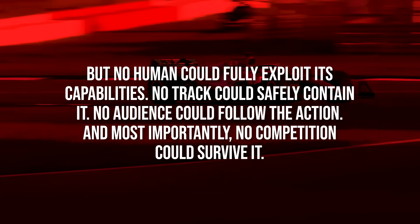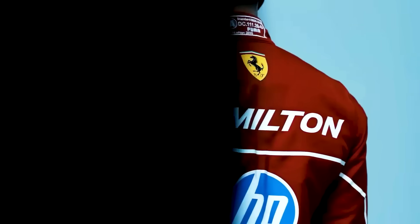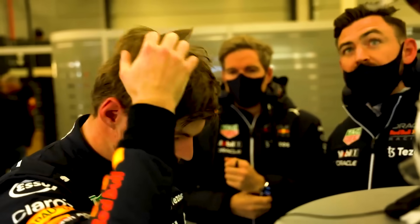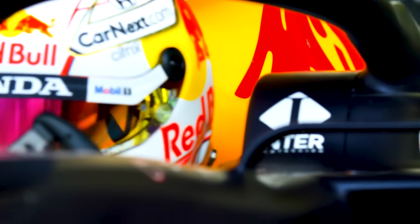And most importantly, no competition could survive it. The regulations we complain about aren't holding back progress — they're preserving the human drama that makes racing worth watching. They're ensuring that when you see Lewis Hamilton threading the needle at Monaco or Max Verstappen pulling off an impossible overtake, you're witnessing human skill, not just engineering dominance.